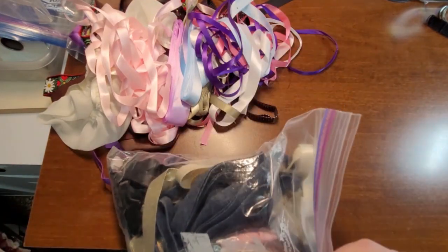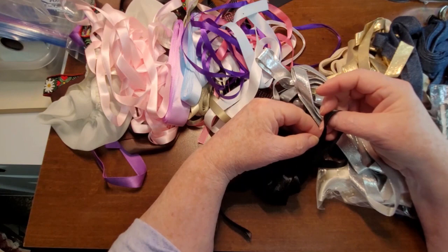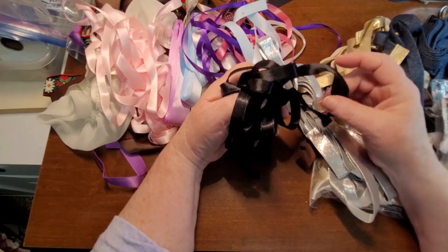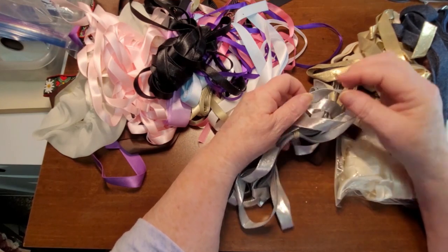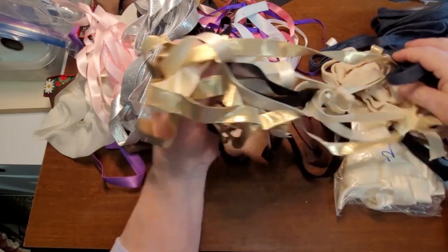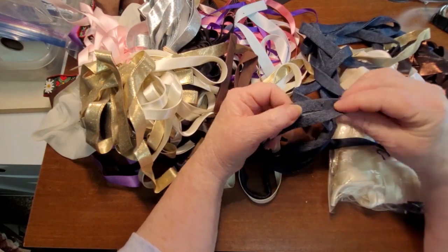This is the last bag and we're already at half an hour for this video. We've got a whole bunch of black. Now this is doubled over — it's like bias tape, maybe? And then there is some silver, same type of bias tape stuff. And there's also gold. Some black as well, some white, some brown, some denim — this would go great in a denim journal, same bias tape fold on it.